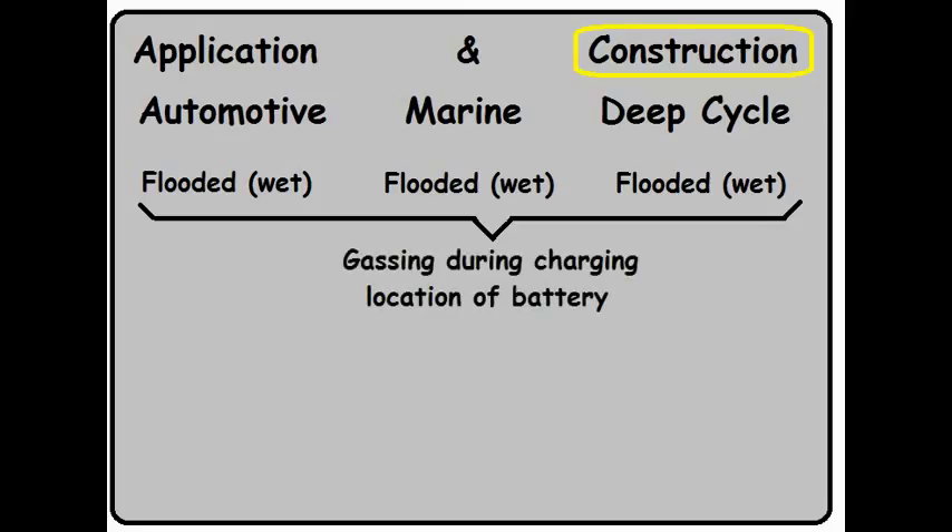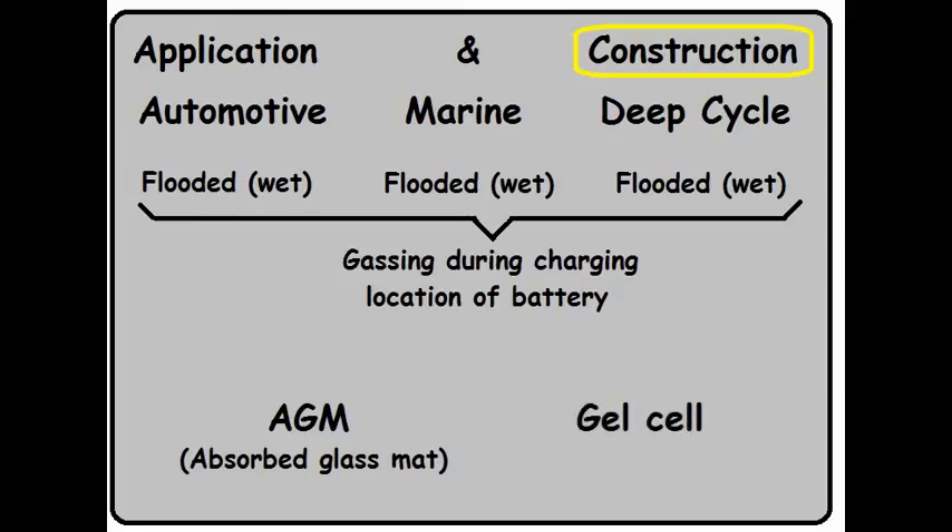The flooded wet cell battery does have some issues — it has to be stored straight up and down, and there's also the possibility of the battery producing a gas which is both corrosive and explosive during charging. So you have to carefully pick the storage location of your batteries. To overcome some of these problems, two other batteries were invented: the AGM battery, or absorbed glass mat, as well as the gel cell battery.